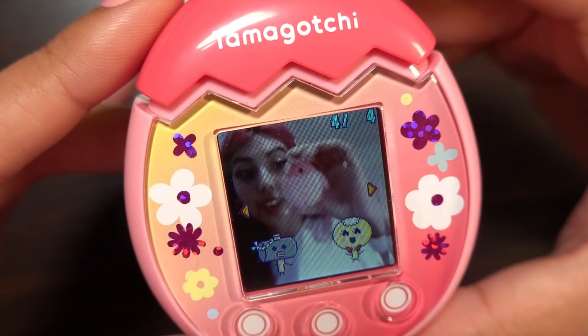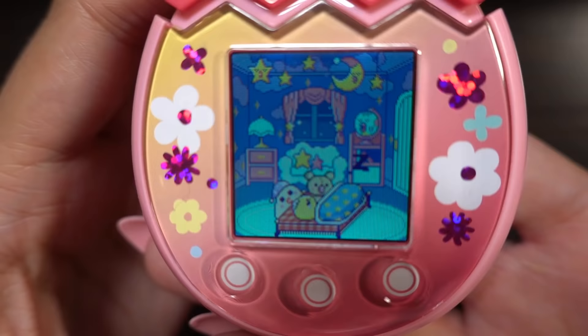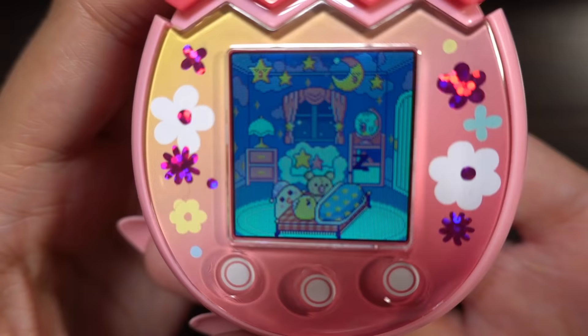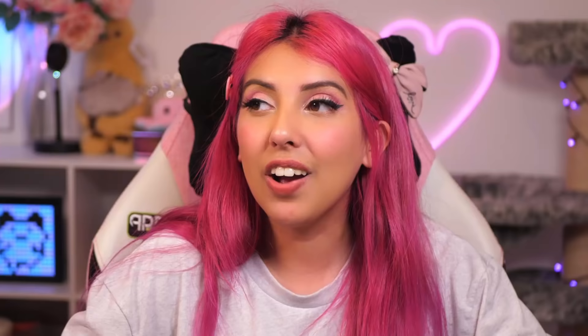Also I took a picture earlier — look, I took a selfie with the Tamagotchi and we met this other little character, it was so cute. It's night time now so my Tamagotchi has gone to bed and they have the cutest bedroom. Now I have to wait until tomorrow and hopefully they age up.